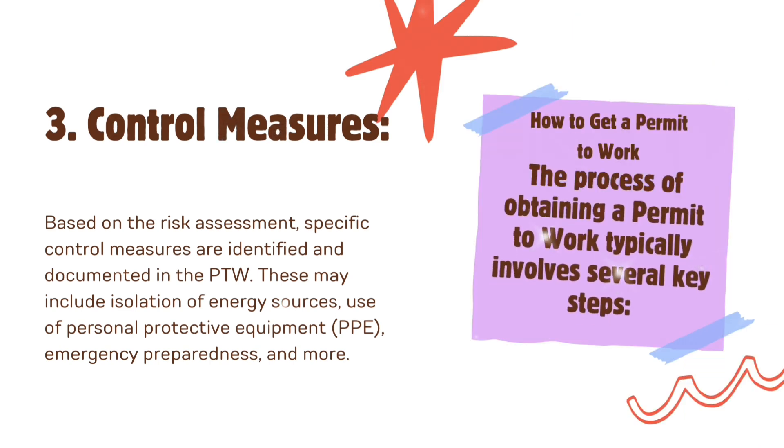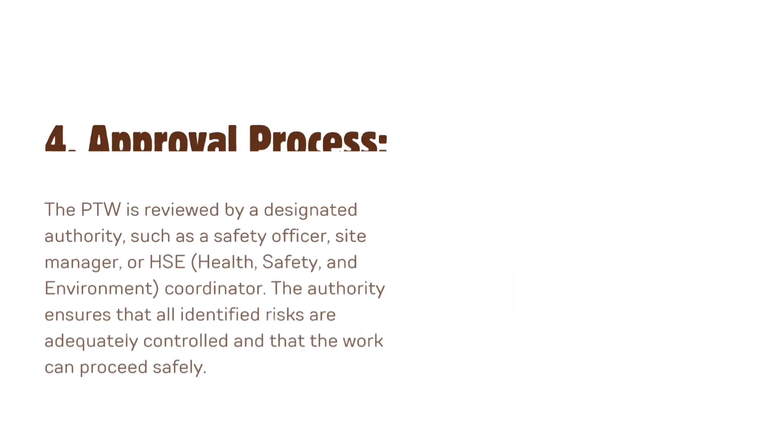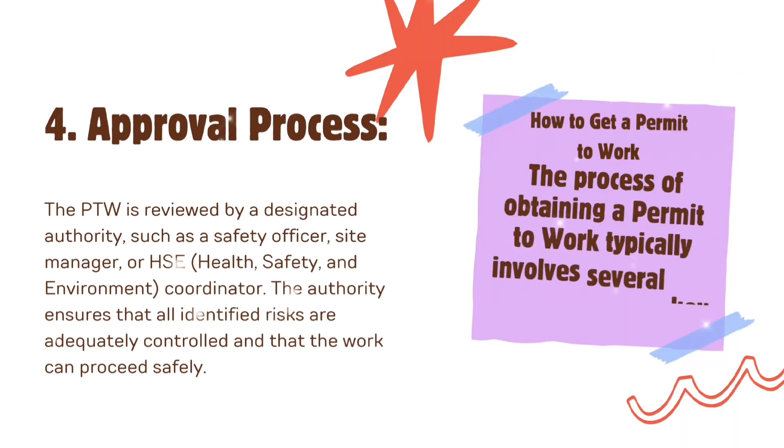Third, control measures: based on the risk assessment, specific control measures are identified and documented in the PTW. These may include isolation of energy sources, use of personal protective equipment (PPE), emergency preparedness, and more. Fourth, approval process: the PTW is reviewed by a designated authority such as a safety officer, site manager, or HSE (Health, Safety and Environment) coordinator, who ensures that all identified risks are adequately controlled and that the work can proceed safely.